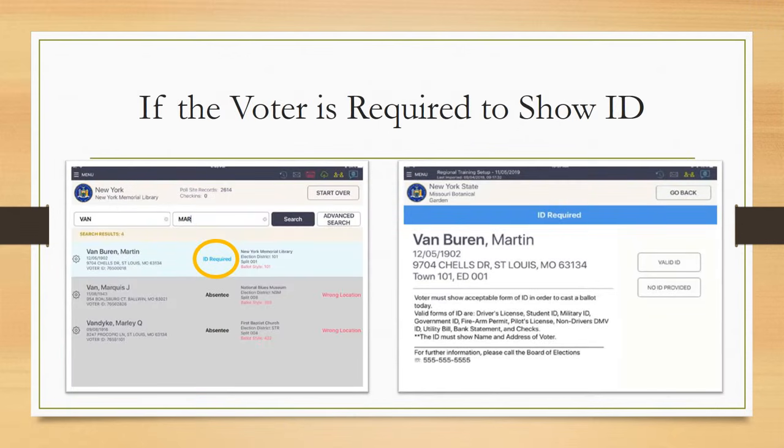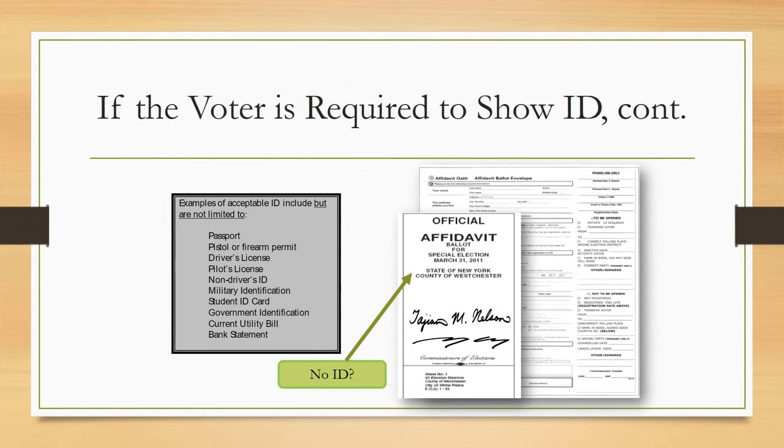Some voters who registered by mail and did not provide ID prior to appearing at the poll site will be required by law to show ID on Election Day. You will notice the voter's record is shaded blue and marked 'ID required.' Inform the voter of the message appearing on the ePollbook screen, press on the voter's record, and read the prompt in its entirety. If the voter provides a valid ID, select that option and go through the prompts to check them in. If an acceptable ID is not provided, offer the voter an affidavit ballot and envelope.